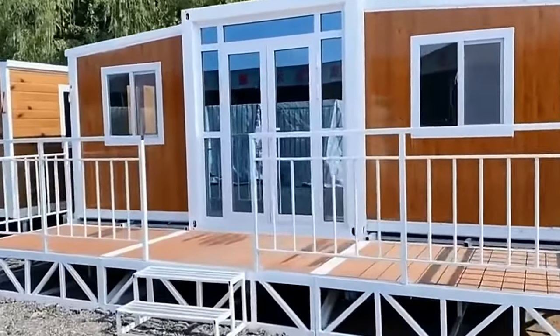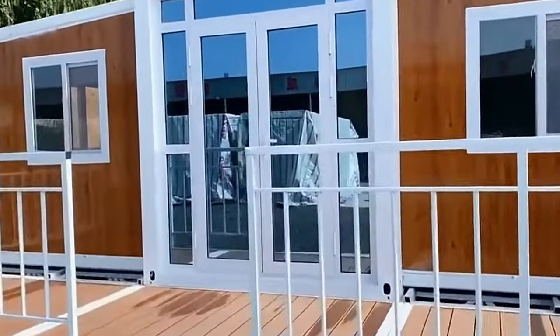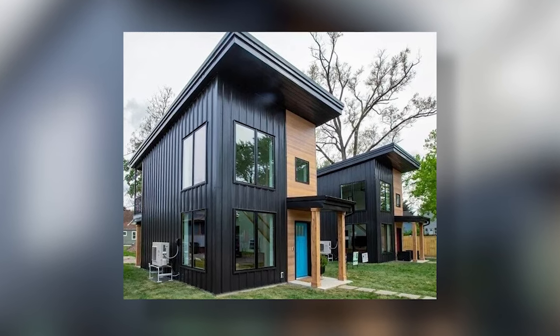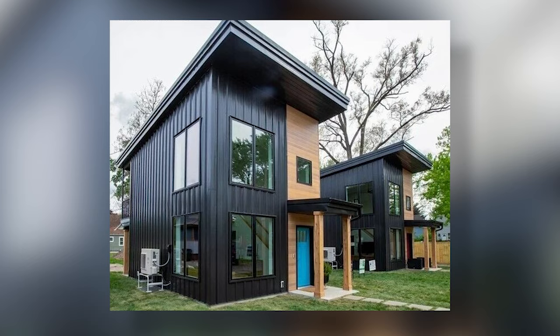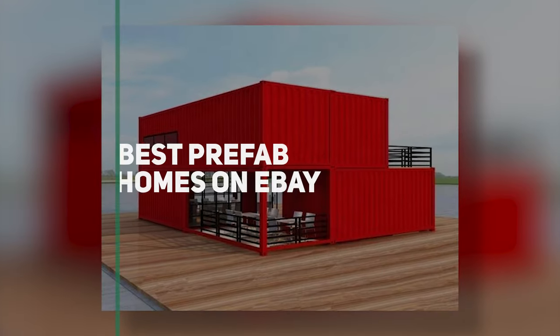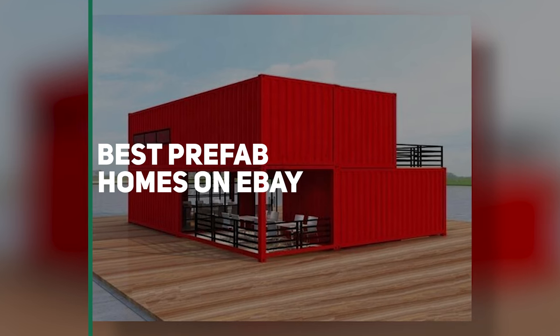What if I told you eBay could be so much more? On one hand, you fill out your collectible shelf, but it can also put you in front of some incredible home options at your fingertips. Today, we're going to be looking at some of the best prefab homes available on eBay.